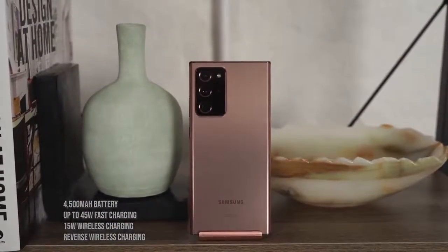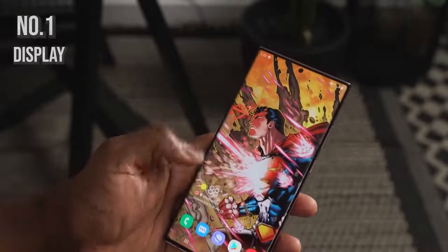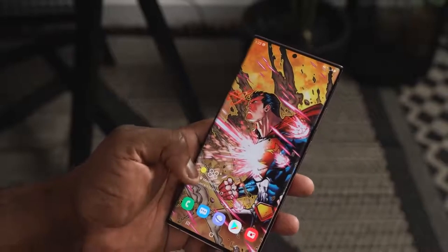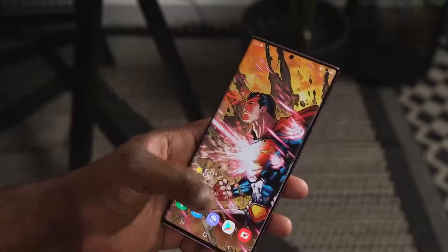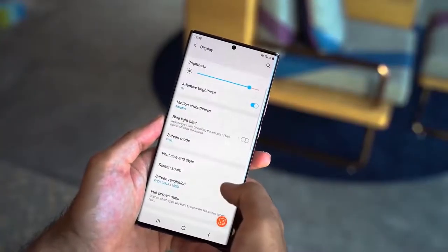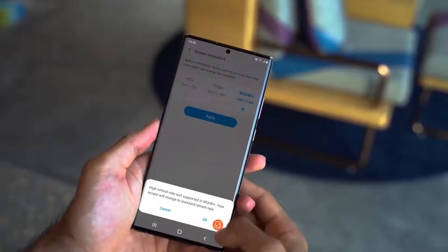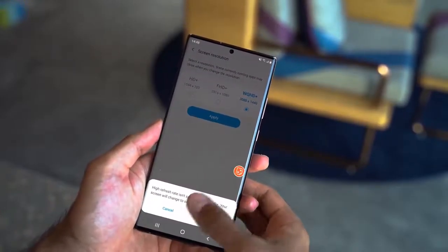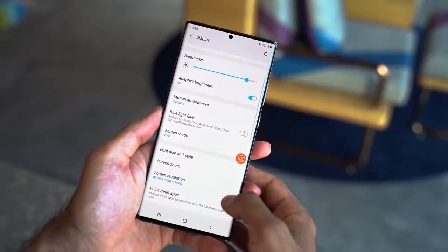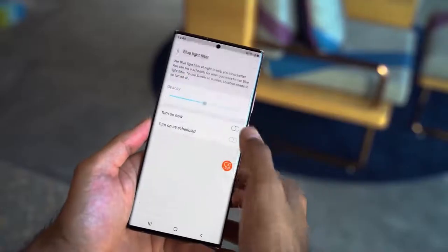The very first feature I'm going to talk about is the display. This is a 6.9-inch 2K display at 120Hz, and it's also an LTPO display. LTPO stands for low-temperature polycrystalline oxide — what this means is that the display operates at a lower power rating so that you can maximize and get the best battery life out of that 4500 milliamp battery.